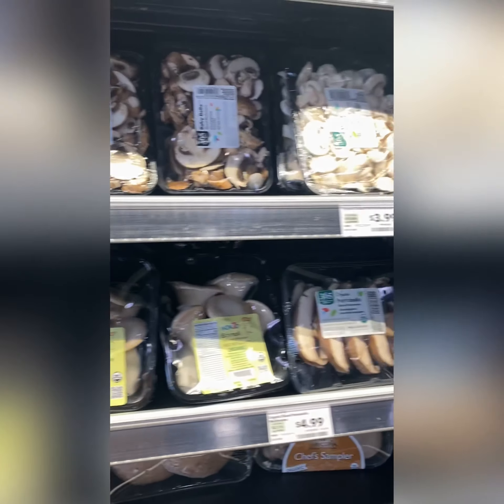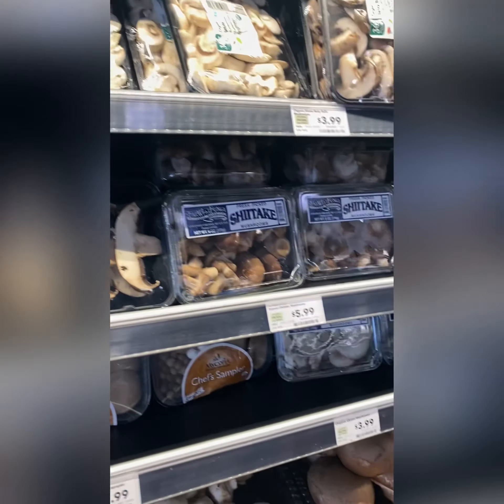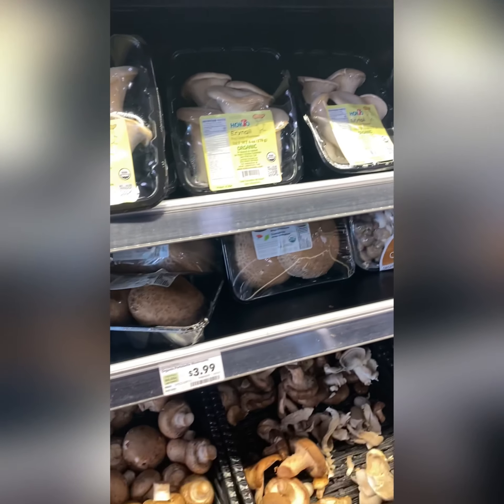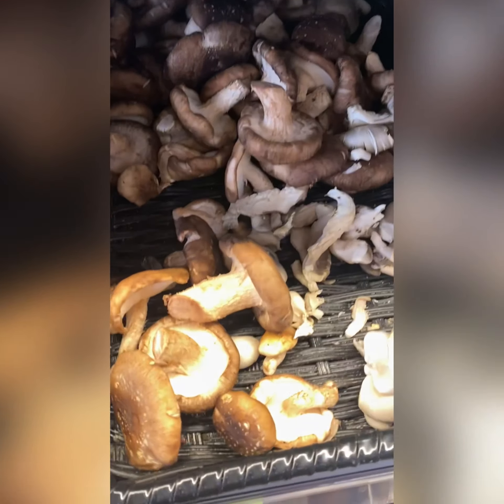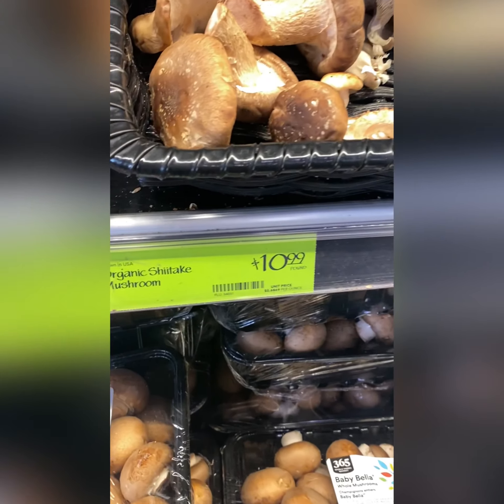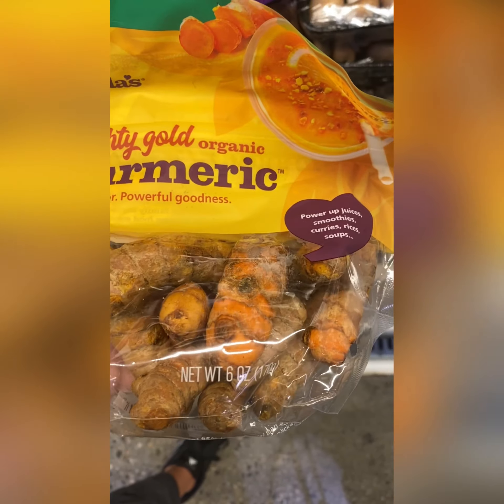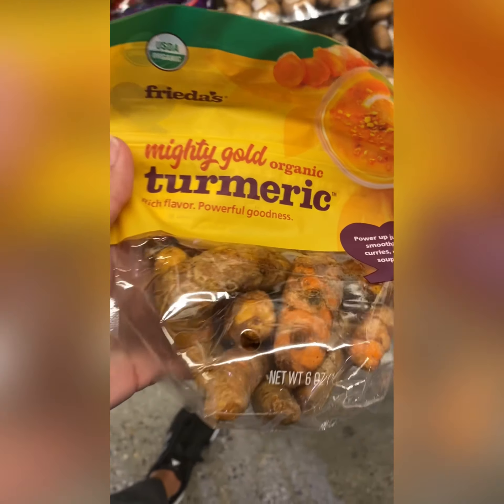Mushrooms are awesome — they do help to kill bacteria in the gut, so I do all kinds of mushrooms, just basically sautéed in butter, maybe a little garlic. The only time I would avoid them is if you had candida. Turmeric is a favorite — I started using this in Costa Rica; awesome for gut health.